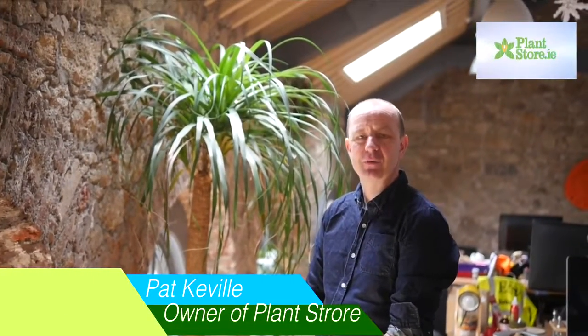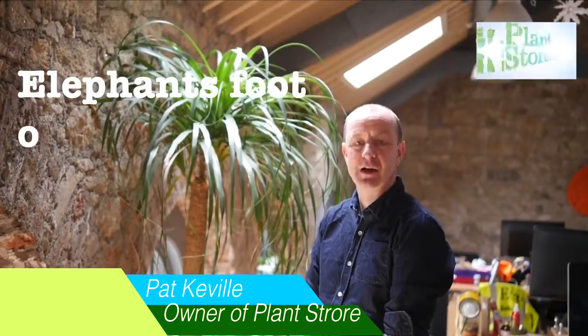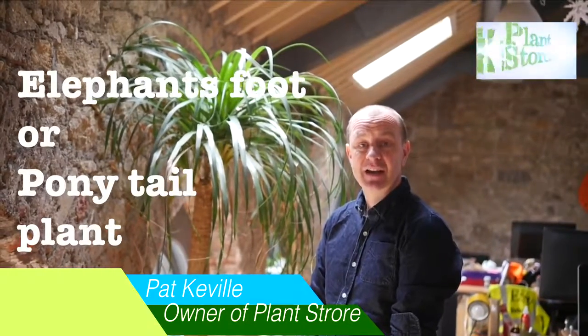Welcome back. This is Pat here from PlantStore, and if you remember in a previous segment we were in the nursery in the Netherlands and we looked at the elephant's photo, the ponytail plant.